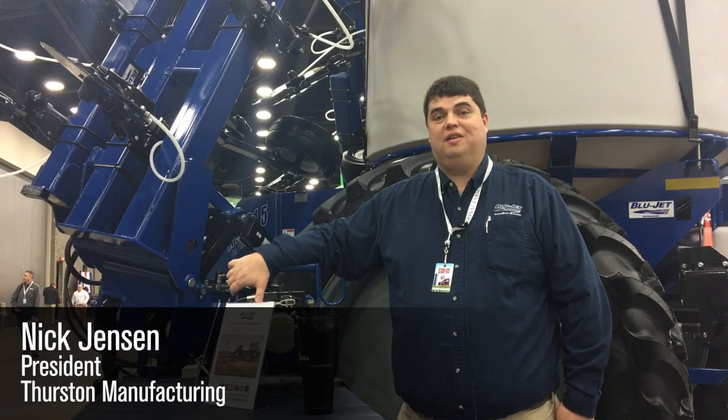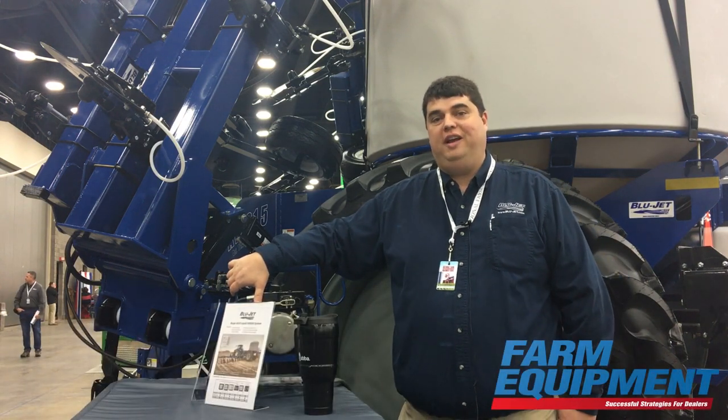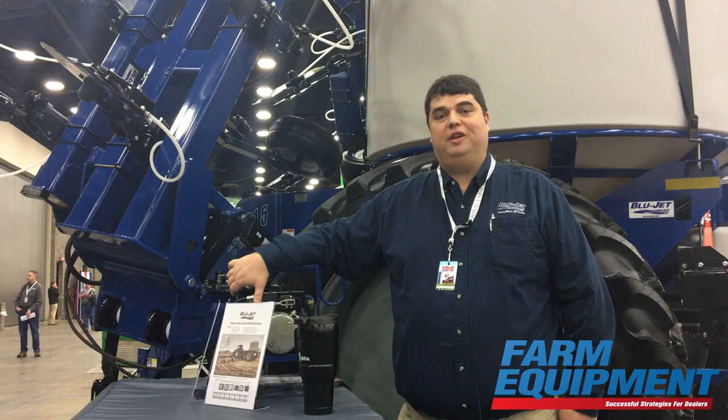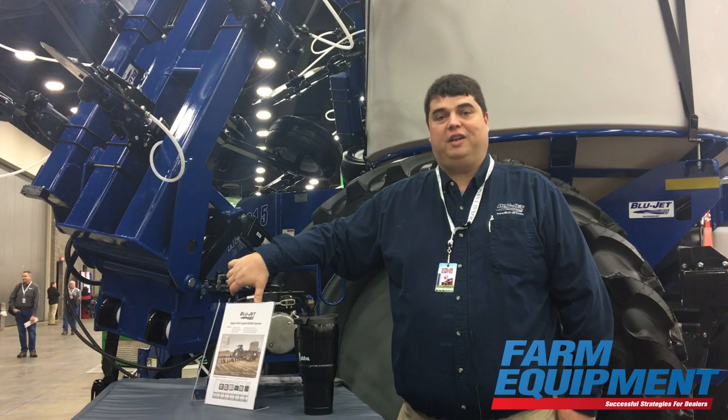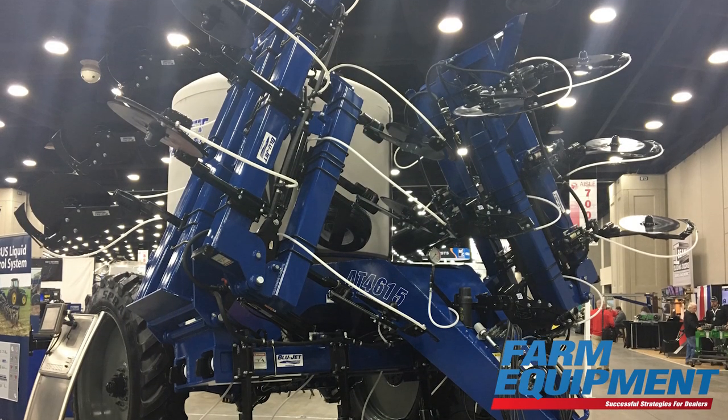Hi, this is Nick Jensen, President of Thurston Manufacturing Company. We produce the Blue Jet line of equipment. We're here at the National Farm Machinery Show today introducing our new folding Colter narrow transport kit for the liquid applicators in our Blue Jet series of 4615 liquid applicators.